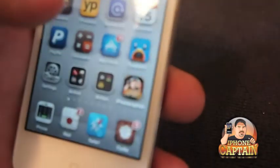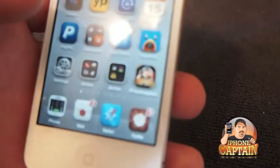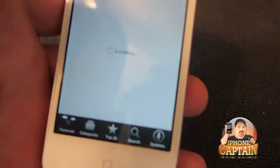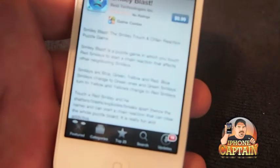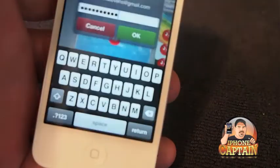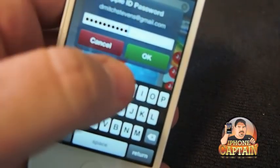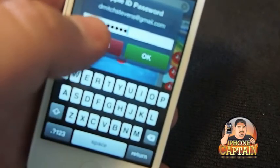What it does — when you go to the iTunes store to purchase an app, you do not have to type in your password again. If I were going to purchase that, I simply would hit Buy App and you see my password pops up, already typed in. All I would have to do is simply tap OK and it would purchase that for me.